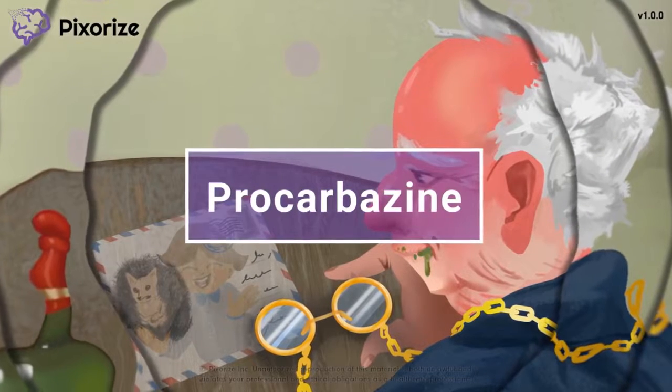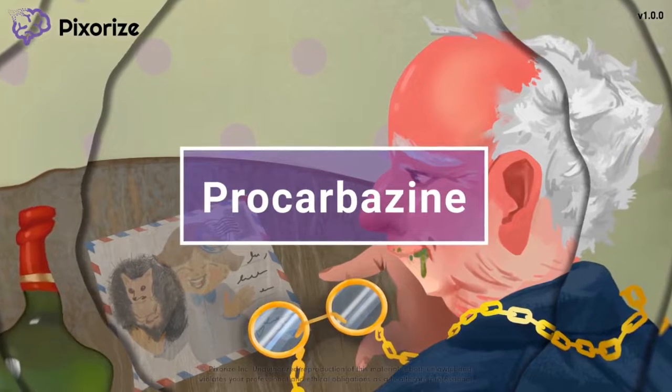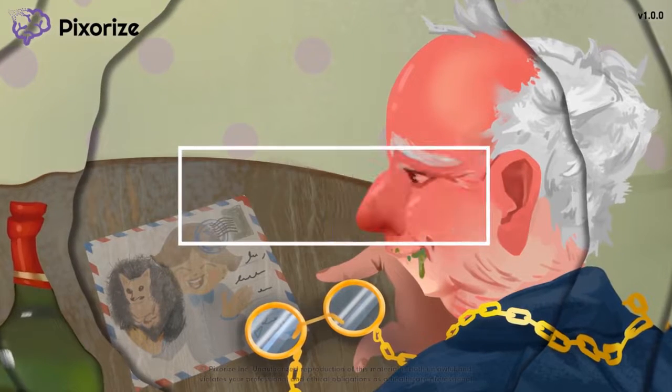In this video, we will provide you with a visual mnemonic to use on test day so you remember all the high-yield facts about procarbazine.